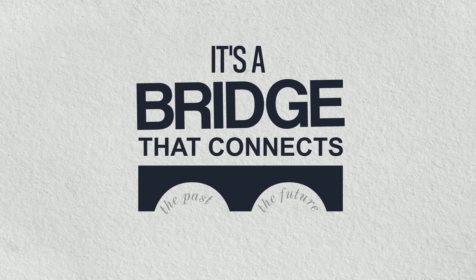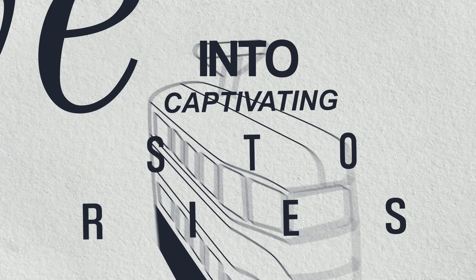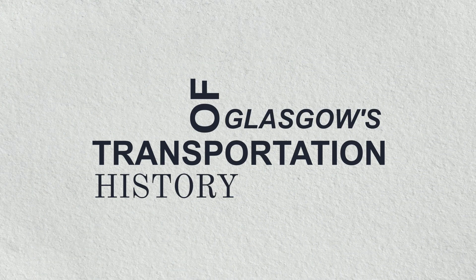A bridge that connects the past and the future, sparks curiosity, and invites us to delve into the captivating stories of Glasgow's transportation history.